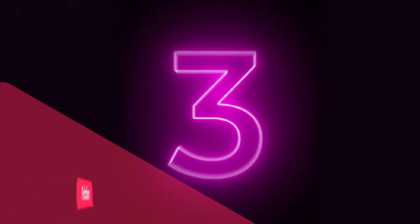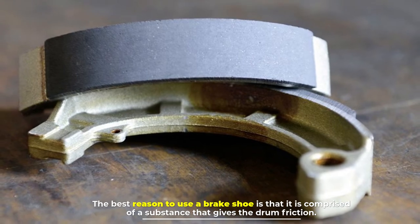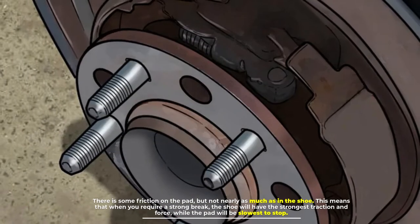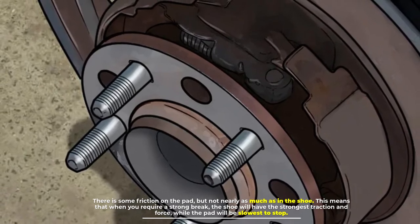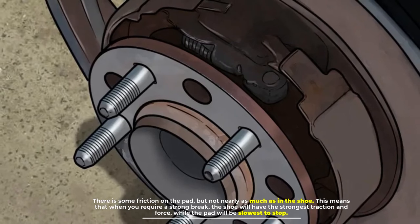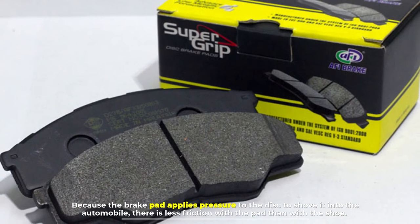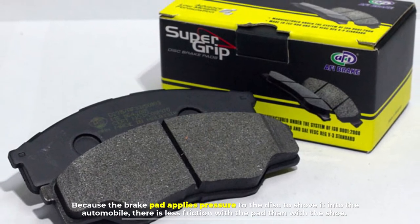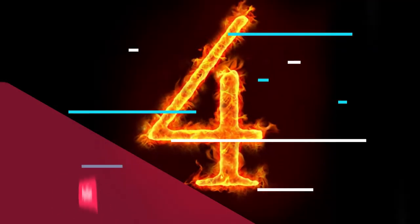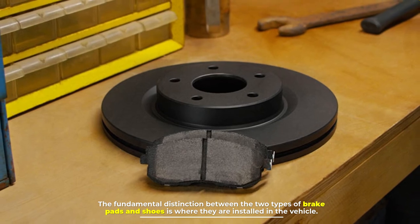Number three: friction. The best reason to use a brake shoe is that it is comprised of a substance that gives the drum friction. There is some friction on the pad, but not nearly as much as in the shoe. This means that when you require strong braking, the shoe will have the strongest traction and force, while the pad will be slowest to stop because the brake pad applies pressure to the disc to push it against the automobile, resulting in less friction than with the shoe.